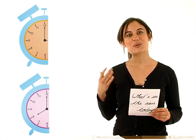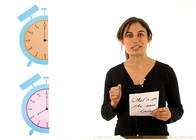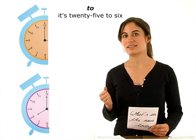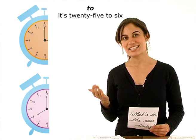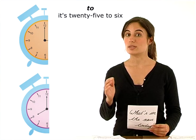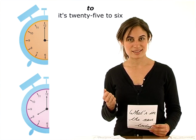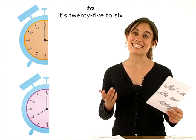Regardons maintenant la partie gauche du cadran. Toutes les heures de cette partie sont introduites par l'expression to. Exemple: it's twenty-five to six — il est six heures moins vingt-cinq. It's twenty to six — il est six heures moins vingt. It's a quarter to six — il est six heures moins le quart. It's ten to six — il est six heures moins dix. It's five to six — il est six heures moins cinq.